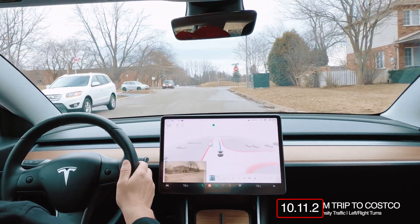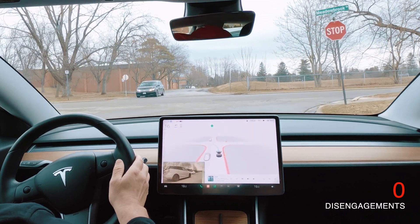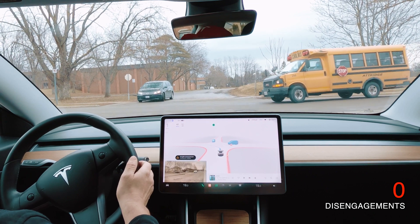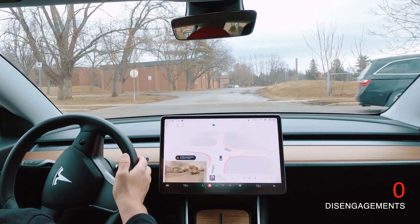Northern Tesla back with another FSD beta drive. We are going to go to Costco, so we have a short drive, about 10 kilometers or so, and it's going to involve some residential as well as some city driving.